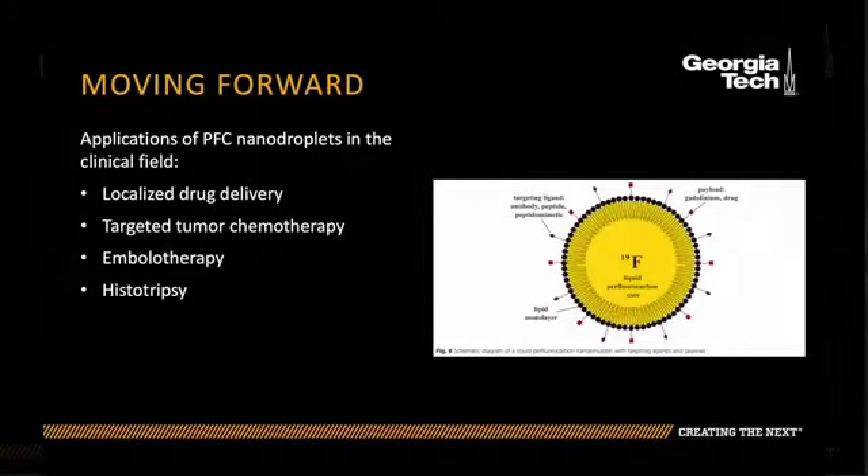PFC nanodroplets have proven to be non-toxic, robust, and effective agents for medical imaging, and we are just now discovering how their unique photoacoustic capabilities may contribute to their versatility in the clinical field.